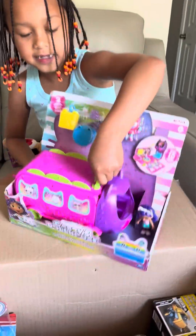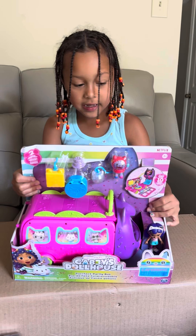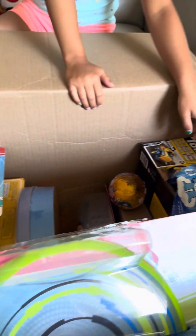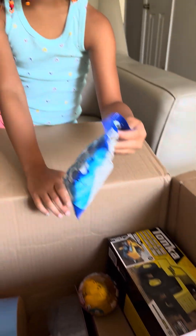I got a Gary Star House toy, and a party bus.